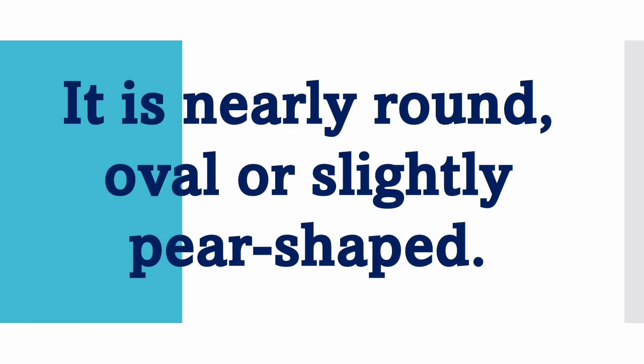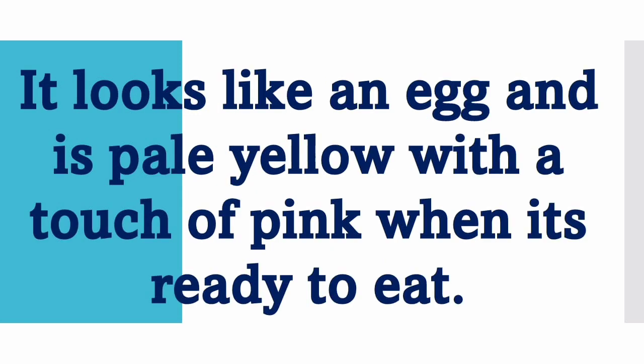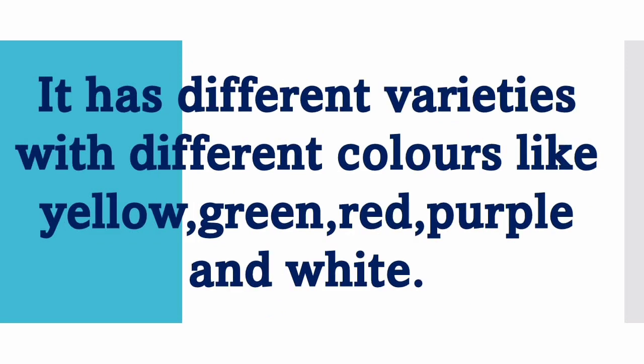It is nearly round, oval or slightly pear shaped. It looks like an egg and is pale yellow with a touch of pink when it's ready to eat.